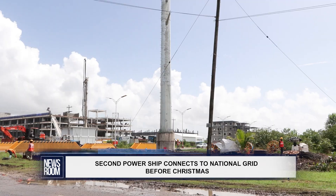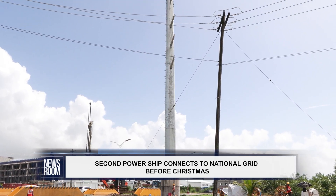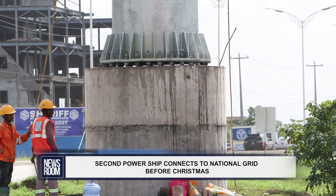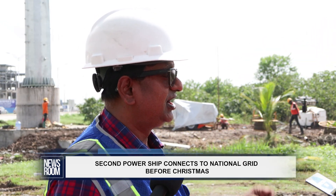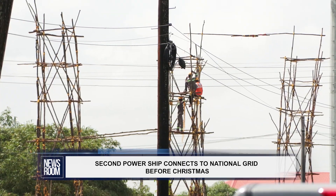As you can see behind us, these are some of the steel structures — very modern steel structures that we have put up. We have already constructed most of the line foundations and we are now putting up most of the structures, making preparation to string the conductors.